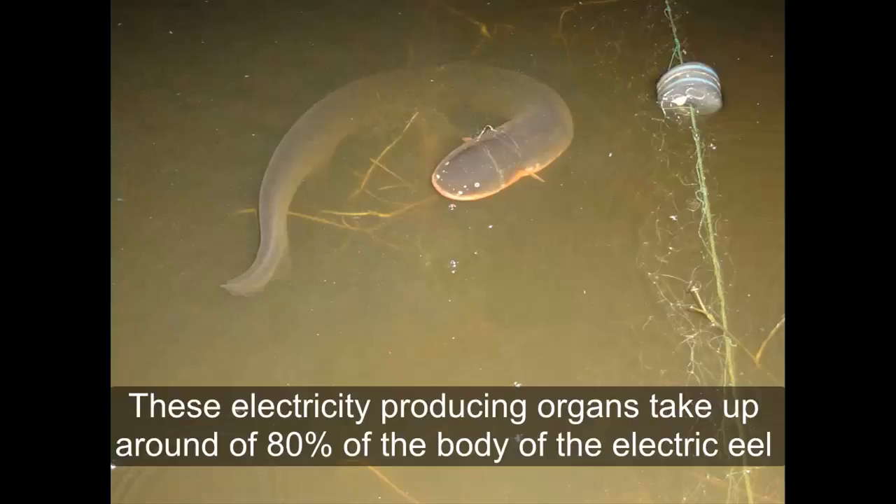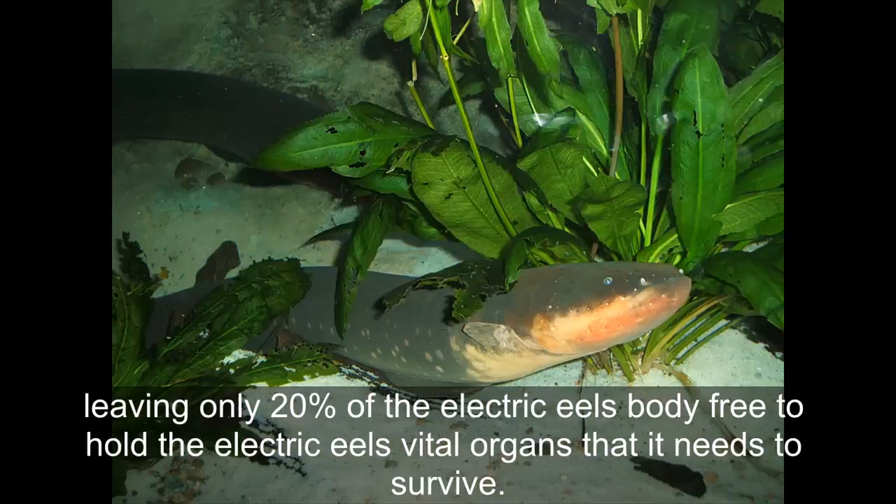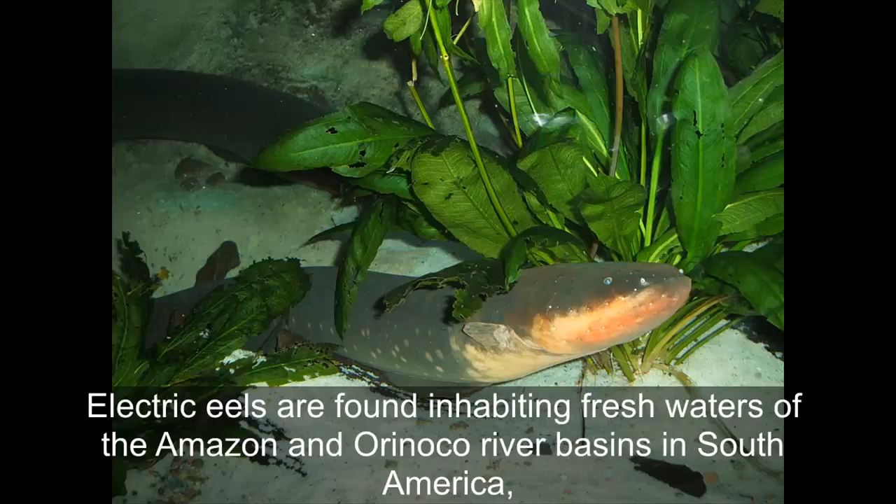These electricity-producing organs take up around 80% of the body of the electric eel, leaving only 20% of the electric eel's body free to hold the vital organs it needs to survive. Electric eels are found inhabiting the fresh waters of the Amazon and Orinoco River basins in South America.